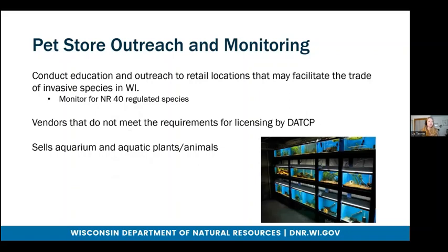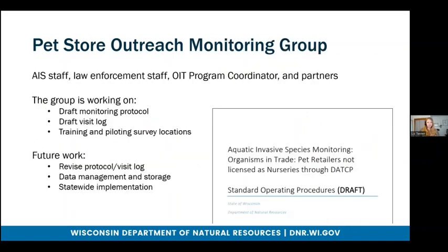Next, I'll talk about pet stores. The goal of pet store outreach and monitoring is to conduct education and outreach to retail locations that may facilitate the trade of invasive species in Wisconsin, as well as monitor for NR40 regulated species in these pet stores. These vendors typically do not meet requirements for licensing by DATCP, and they sell aquarium and aquatic plants or animals. The pet store outreach and monitoring group is composed of AIS staff, law enforcement staff, a BIT program coordinator, as well as some partners. Currently, the group is working on a draft monitoring protocol so that we can have consistent monitoring of these pet stores from year to year and person to person, and a draft visit log so that data can be collected consistently as well.